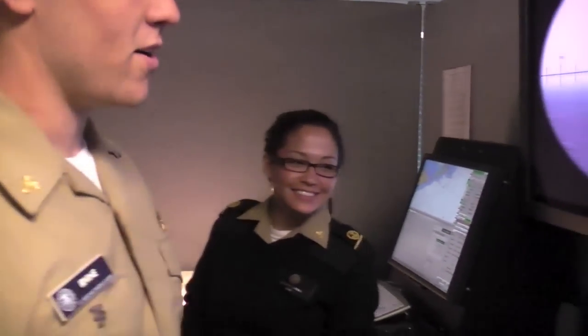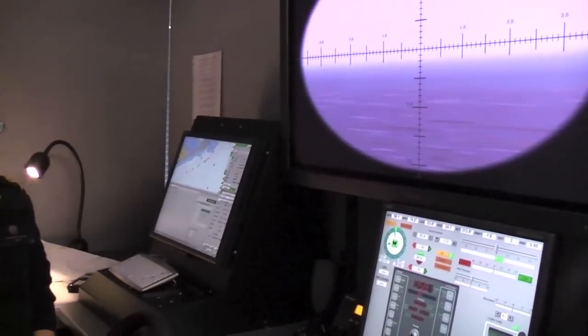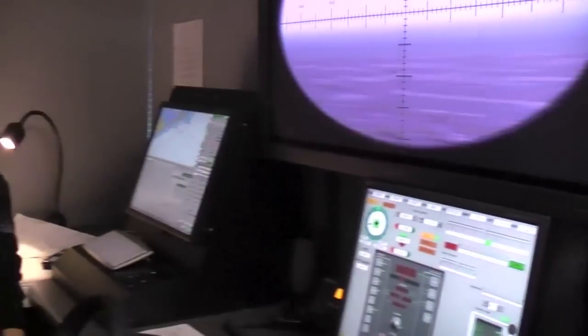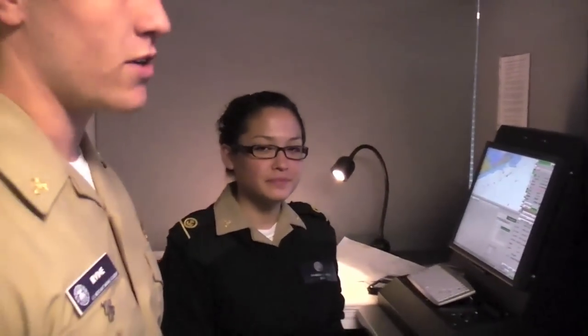And we're following the radar right here — just pretty simple stuff. Now, what are you guys majoring in? Marine Transportation. Both Marine Transportation majors? Yeah, straight there. Very good.